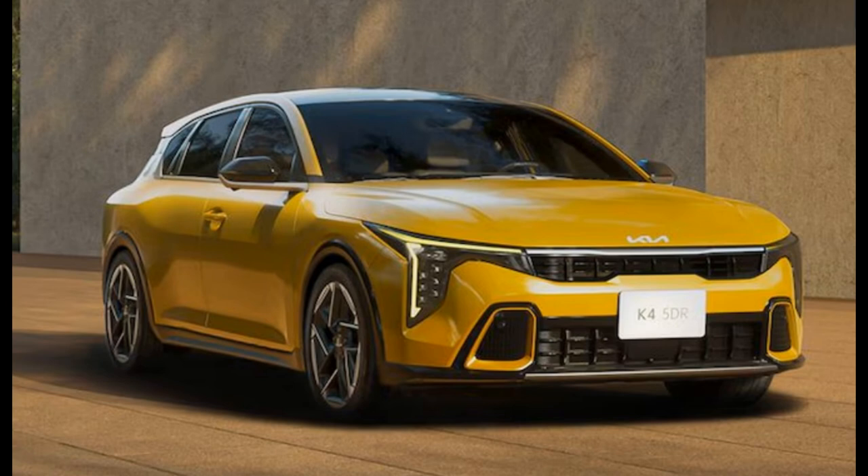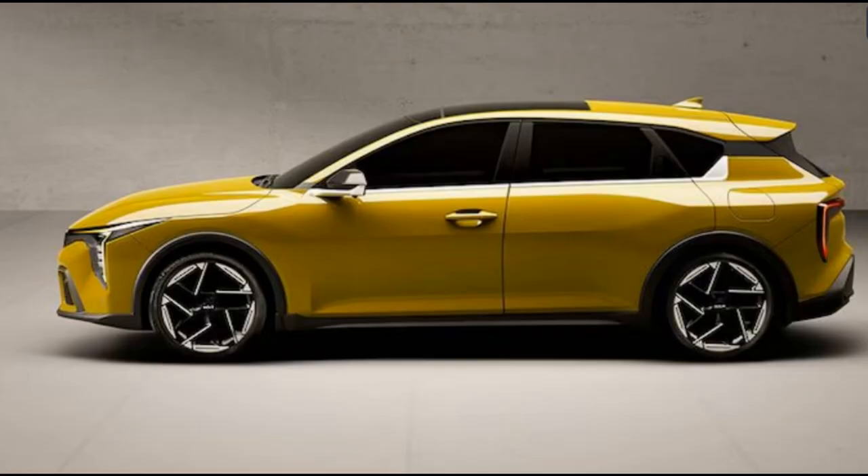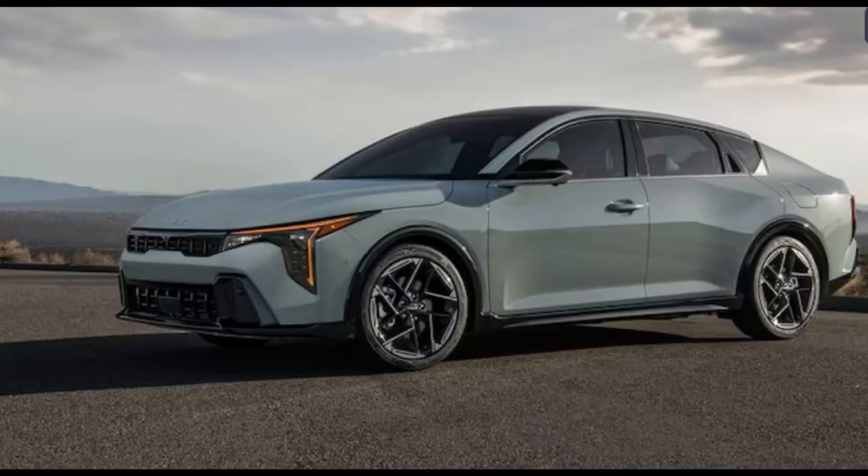The unexpected 5-door K4 hatchback has a pleasantly chunky body shape with the same pointy lighting and hidden rear door handles as the K4 sedan, and looks like it will only be offered in sportier GT-line trim when it arrives after the 4-door. Given how different the K4 looks from virtually any other mainstream small car available today, including the Kia Forte it replaces, here's a spin through the all-new model in photos.